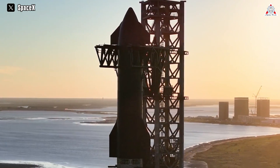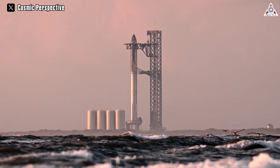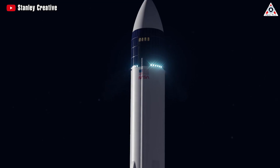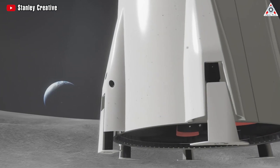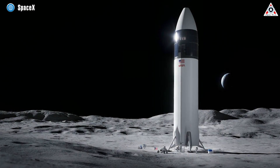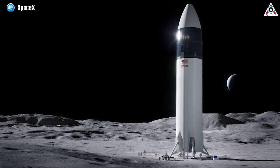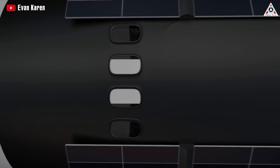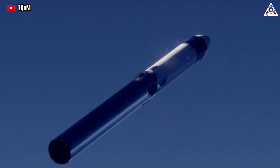As SpaceX approaches the final days of the second orbital test flight of Starship, all attention is focused on this significant event. However, there's something more surprising at play. Certain details have surfaced suggesting that SpaceX is in the process of developing a fresh design concept for the Starship human landing system, with unique features unlike any before. Join us to explore this new design for HLS in today's episode of AlphaTech.